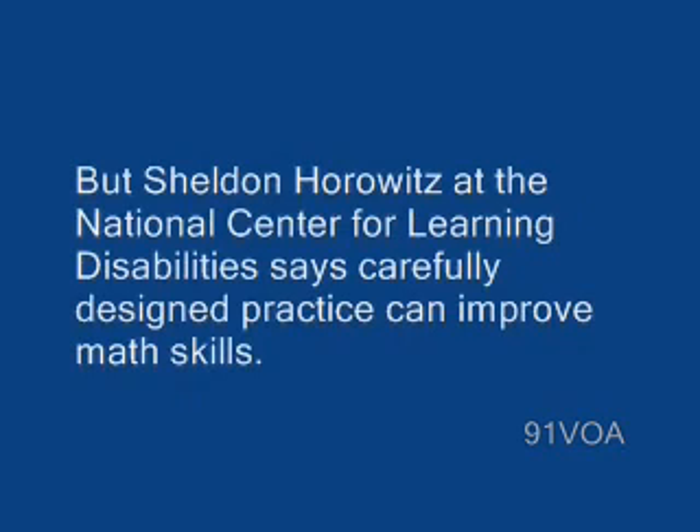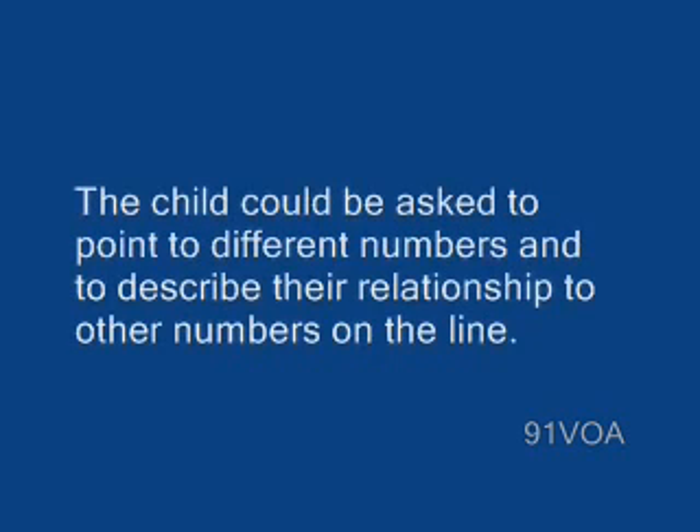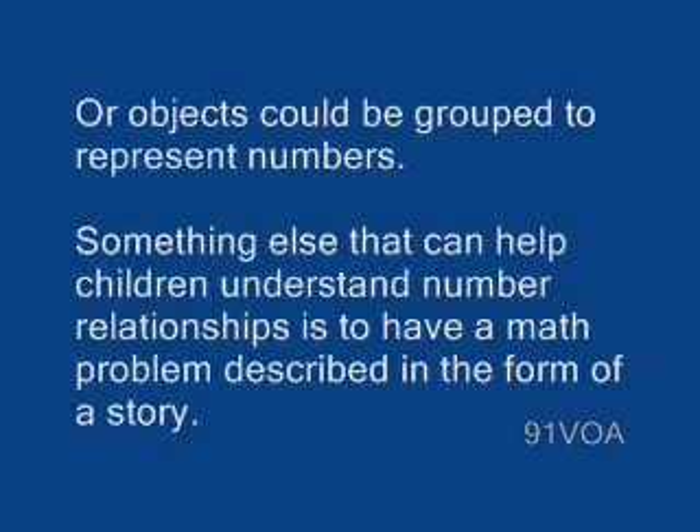But Sheldon Horowitz at the National Center for Learning Disabilities says carefully designed practice can improve math skills. For example, a teacher might use a number line to help a child understand the difference between larger and smaller numbers. The child could be asked to point to different numbers and to describe their relationship to other numbers on the line. Or objects could be grouped to represent numbers. Something else that can help children understand number relationships is to have a math problem described in the form of a story.